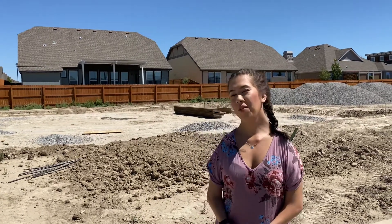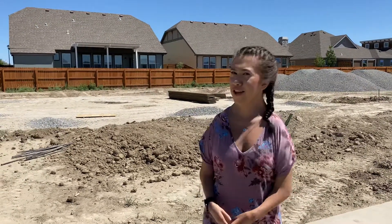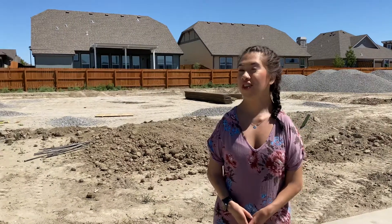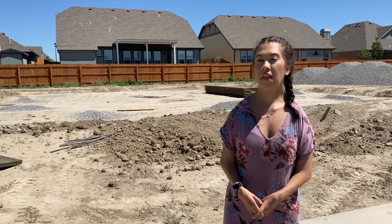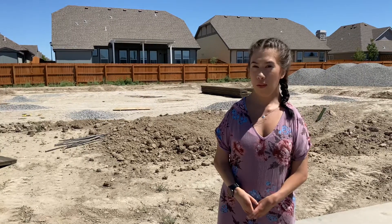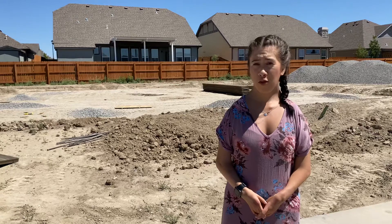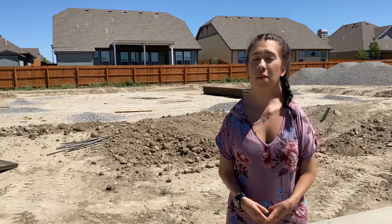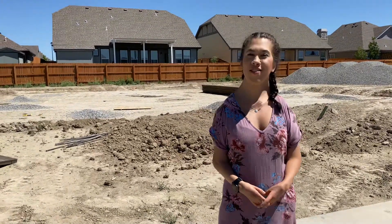Hello everyone, my name is Naomi Coleman with Copper Creek Builders, and today we are out talking about another one of our spec homes. Behind me you'll notice there's not a lot going on, but the dirt has been moved, which means progress is just about to happen. On this piece of property we will have an Alpine with a loft with an ATV door — lots of space. It's one of our most popular floor plans, and a lot of you love the exterior elevation because it just looks so contemporary and so unique.